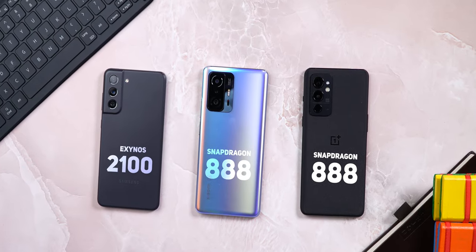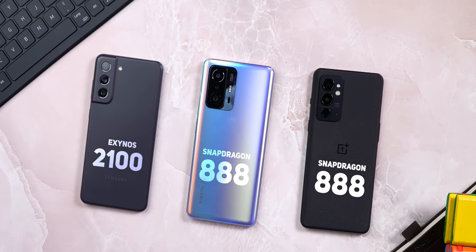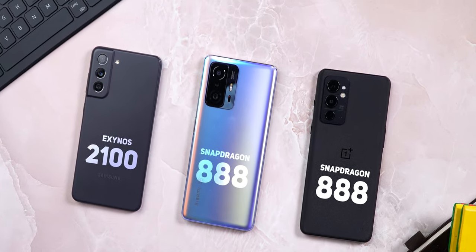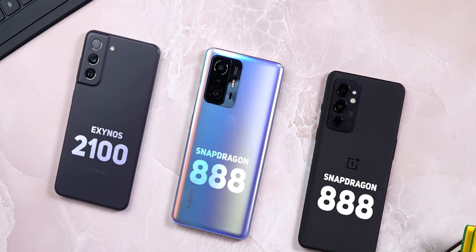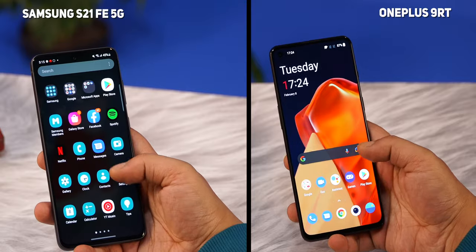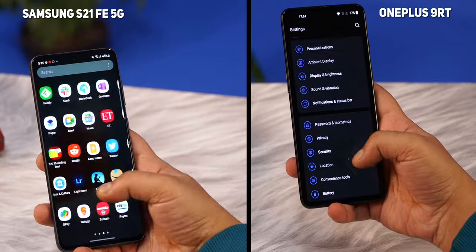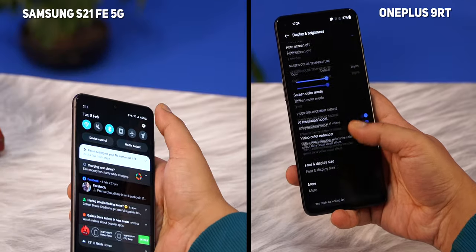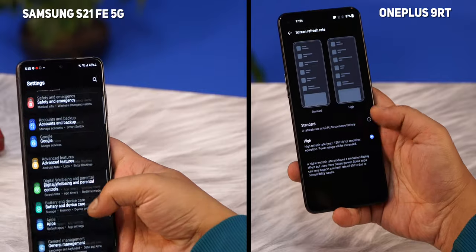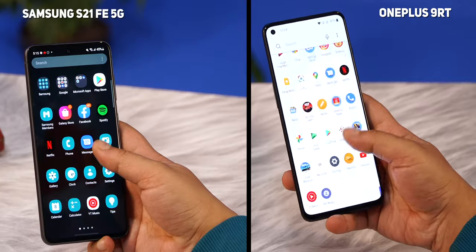All three phones are flagship grade, at least in terms of the hardware they pack inside. Both the 11T Pro and the 9RT run on the Snapdragon 888, while the Galaxy S21 FE has the Exynos 2100. The two chipsets have a lot in common, but throughout the past year the Snapdragon 888 has shown better power efficiency, though the performance delta between the two has never been smaller. Let's see how that plays out in the benchmark scores.